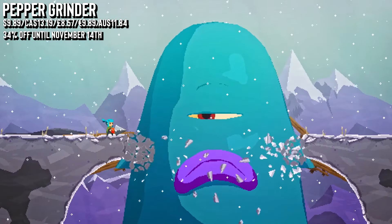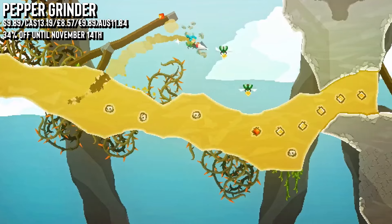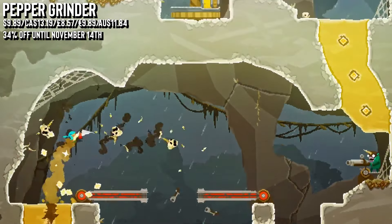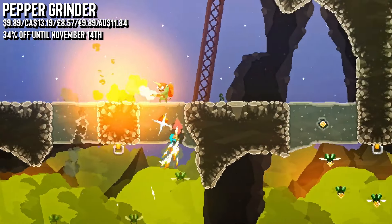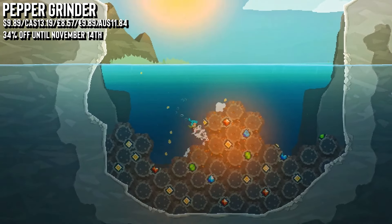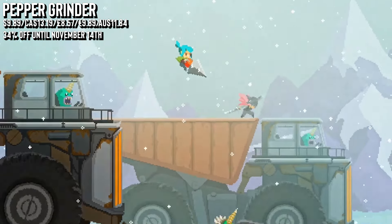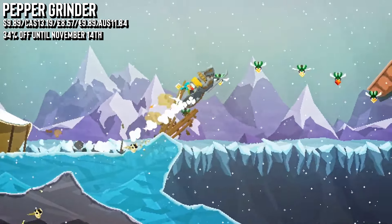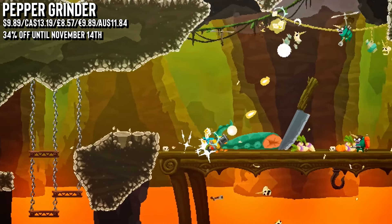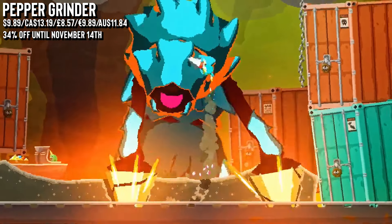Peppa Grinder is up next, matching its lowest price with 34% off — one of my favorite indies from 2024. You take on the role of Peppa, a treasure-seeking character armed with a grinder — a super-powered drill that lets you burrow through terrain, swim through water, control machines and pulverize anything in your way. It's got precise controls, fluid movement and intense action, with spinning and zipping all over a really beautiful animated landscape. As you progress, you unlock new drill bits to increase the chaos, use them for different puzzles, and try to collect all the treasure around you — though they definitely don't make that easy. For those wanting something a little different, definitely worth a look.